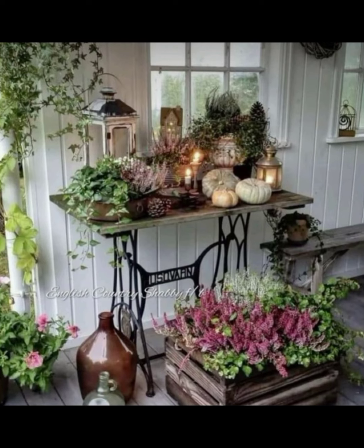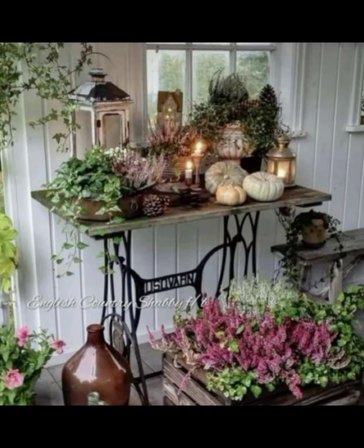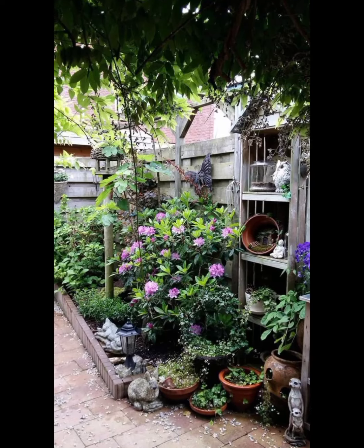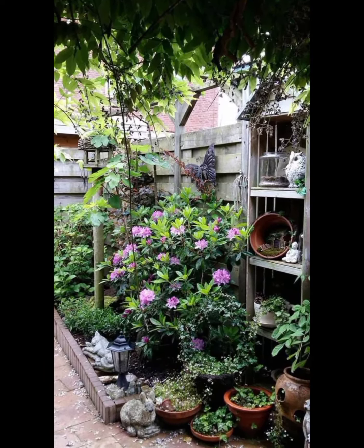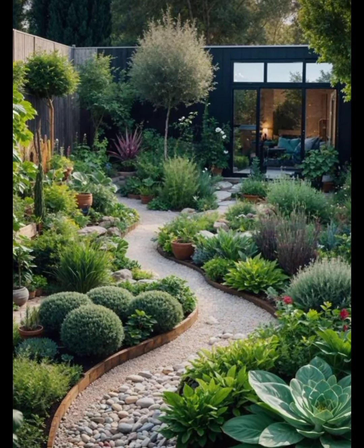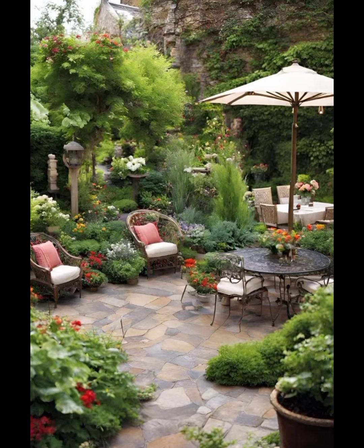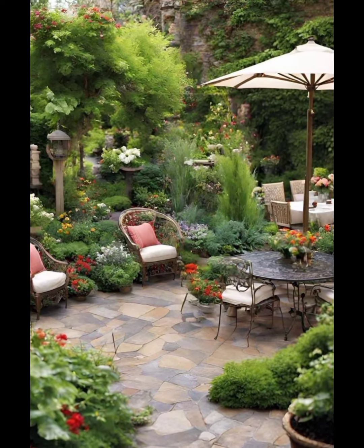Spring is also the perfect time to get creative with containers and planters. Don't limit yourself to traditional pots — think outside the box. Old milk cans, wooden crates, vintage teapots, or even baskets can be transformed into beautiful planters that add rustic charm to your garden. The key is to mix and match different sizes, shapes, and materials to create a dynamic and visually appealing display.